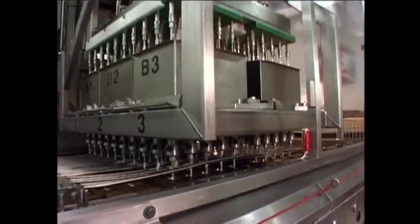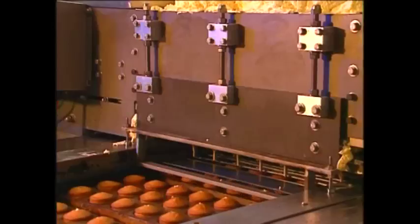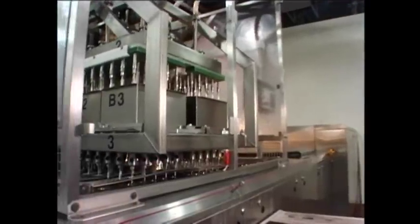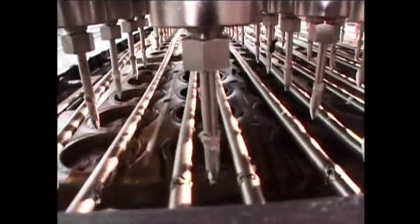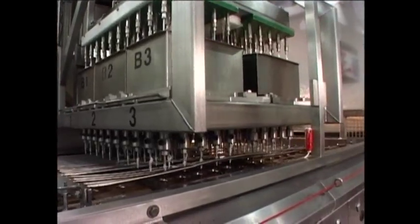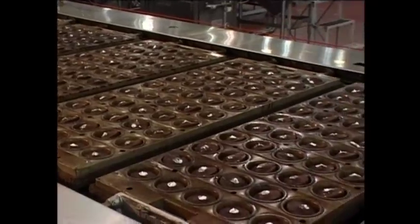AutoBake's in-line injection system can be used for jam, cream, custards, caramels, and other liquid fillings. Advanced product engineering and the use of total PLC control have resulted in an injection system that is completely automated, allowing for tighter control of filling and depositing operations.